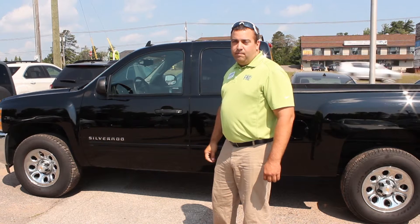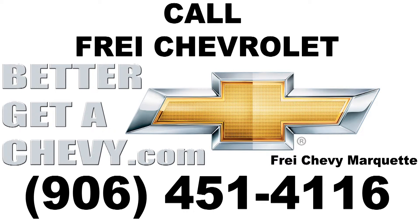Check it out at BetterGetAChevy.com. When it comes to Chevy, come to Fry. For 91 years, the Fry family has served your family and friends' automotive needs. And remember, every pre-owned vehicle is certified with a 127-point safety check. Now that's a family committed to you. It's gotta be Fry. Make every day a Fry thing at FryChevy.com.